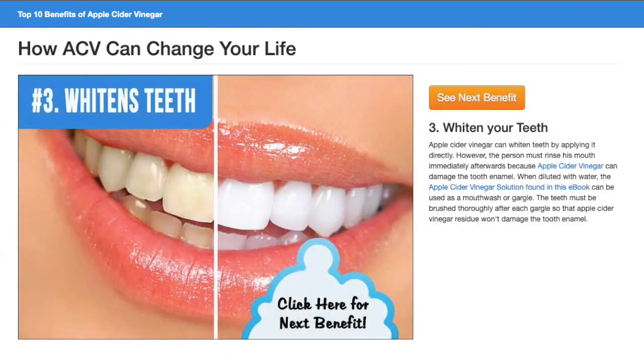Apple Cider Vinegar can whiten teeth by applying it directly. However, the person must rinse his mouth immediately afterward because Apple Cider Vinegar can damage the tooth enamel. When diluted with water, the Apple Cider Vinegar solution found in this e-book can be used as a mouthwash or gargle. The teeth must be brushed thoroughly after each gargle so that Apple Cider Vinegar residue won't damage the tooth enamel.